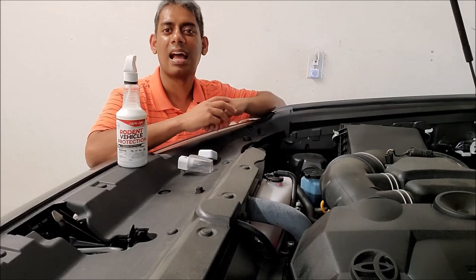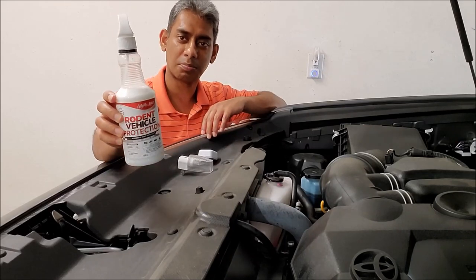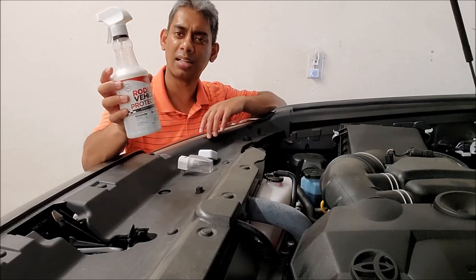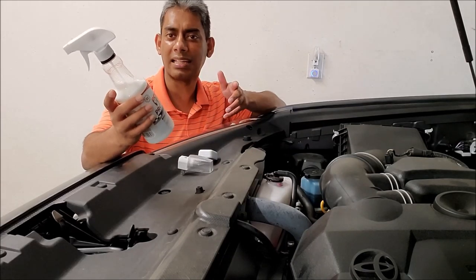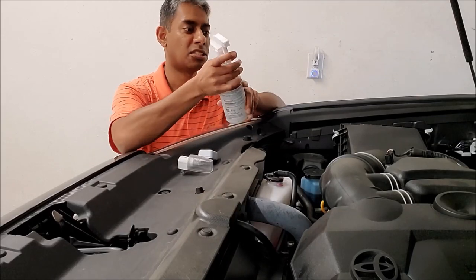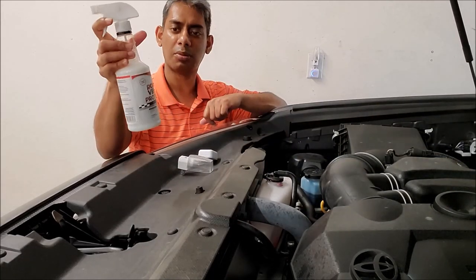Next, I would use this rodent vehicle protection spray. It has peppermint oil and things like that. Seems to be working and it has a good smell. I just spray it around and it seems to be working.